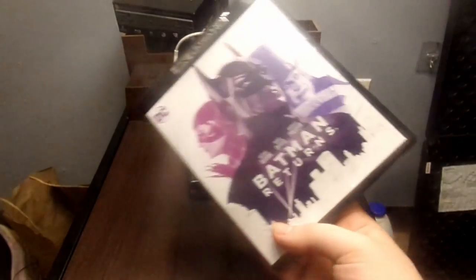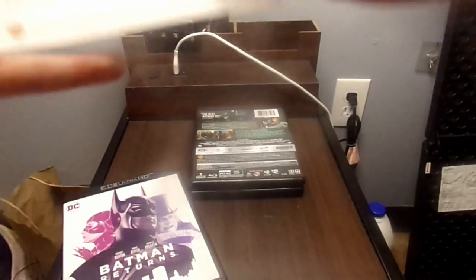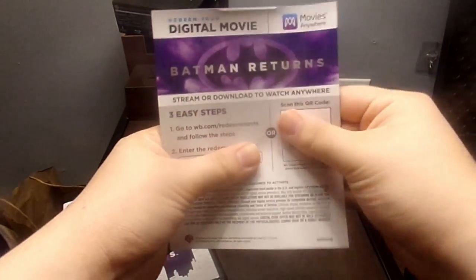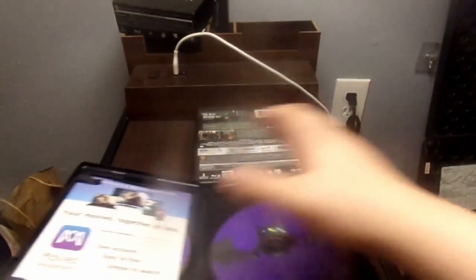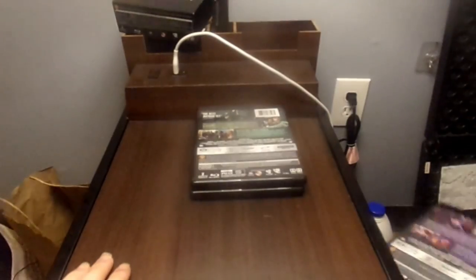Opening it up — we've got the Batman Returns digital code, the Batman Returns disc on 4K, and then Batman Returns on Blu-ray. Nice set there for Batman Returns. Once again, I haven't seen this movie either.